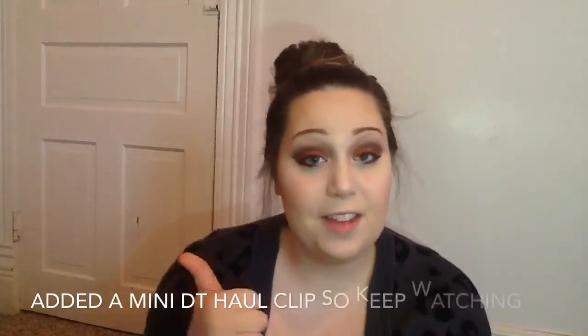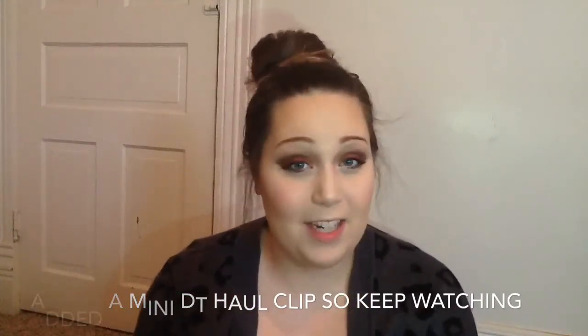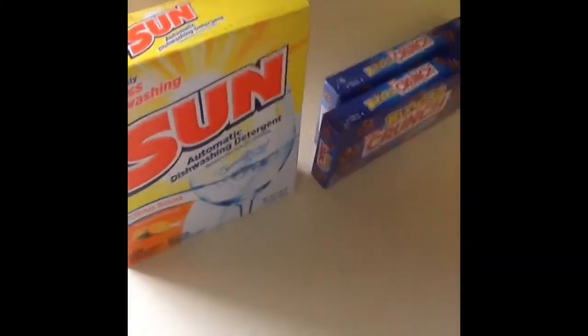That last clip completely cut me off, so I just wanted to film a little outro. I hope you guys enjoyed that Dollar Tree haul. Give this video a thumbs up if you want to see more Dollar Tree hauls, please subscribe to my channel, and I will see you in my next video!